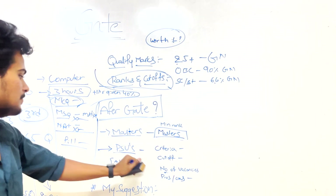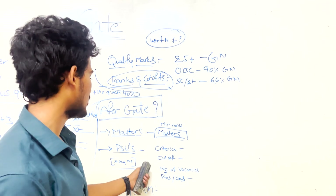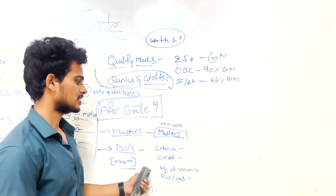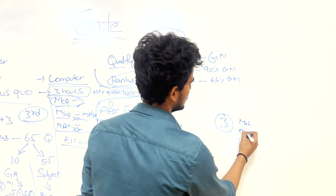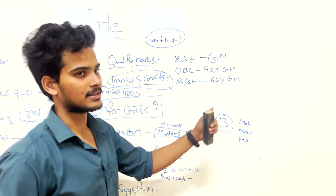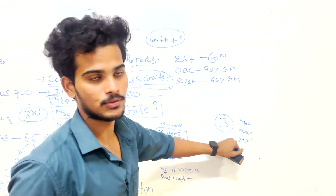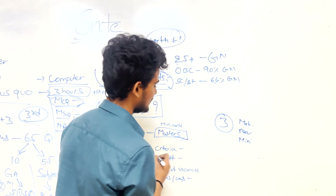PSUs are a major focus for many GATE applicants. In India, there are three types of PSUs: Maharatna, Navratna, and Miniratna — categorized by company valuation. There are also central PSUs and state PSUs.